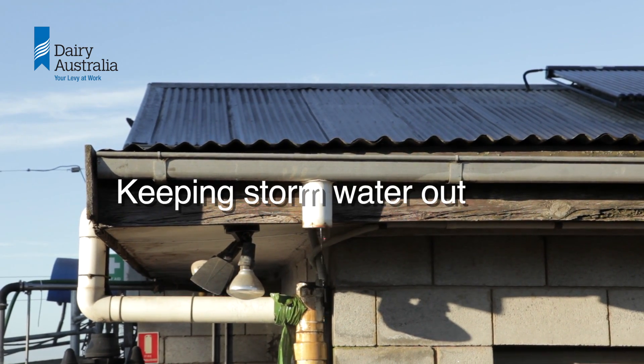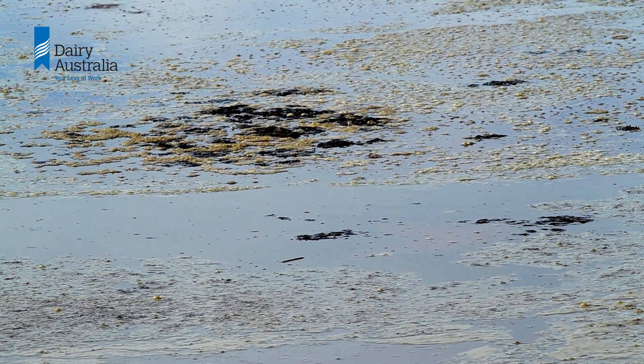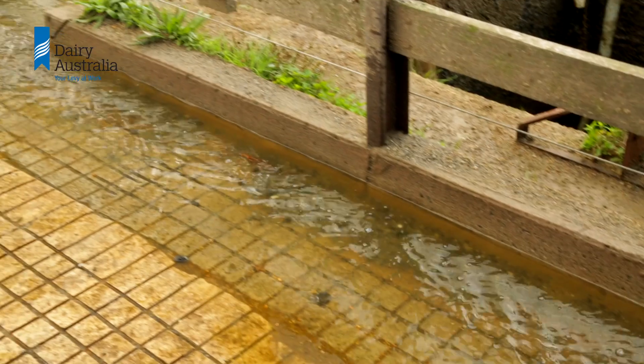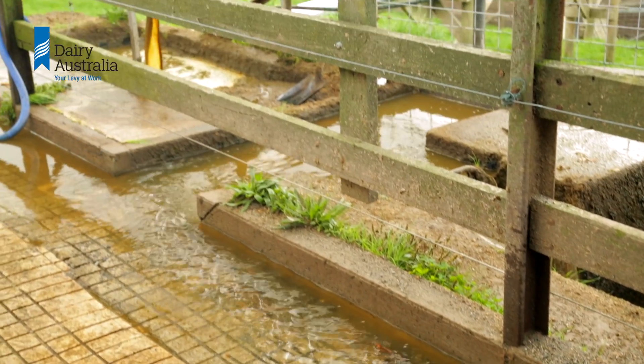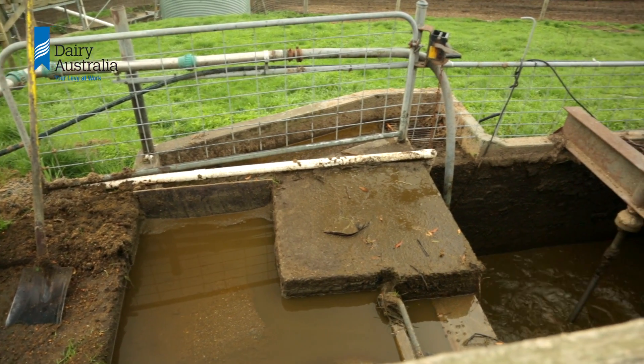Keeping storm water out: broken guttering or missing spouting can be adding thousands of litres of water to the effluent pond. Storm water diversion from clean yards can reduce water inputs, but be aware that it increases the risk of non-compliance if the diversion is not operated properly each and every time.